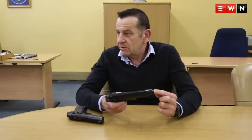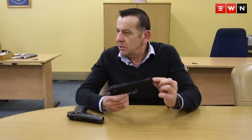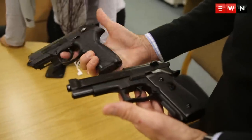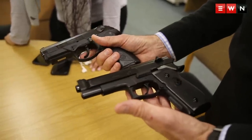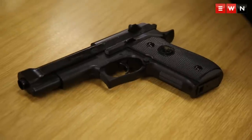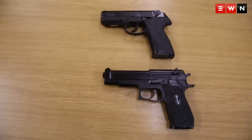You can look at the front of the barrel and the replica one will not be very authentic looking at the front, but overall under stress conditions, if you are being held up with a replica firearm, you will in all probability believe that you are being robbed with a real firearm, and it is a cause of concern for the police.